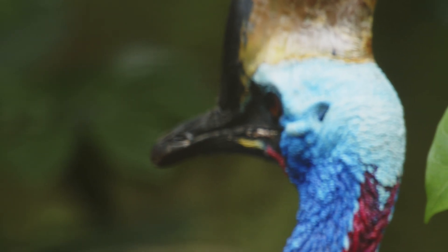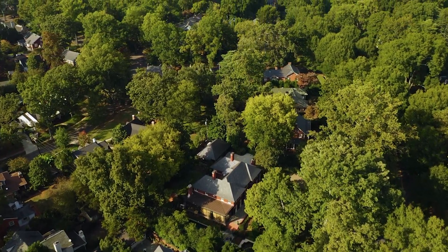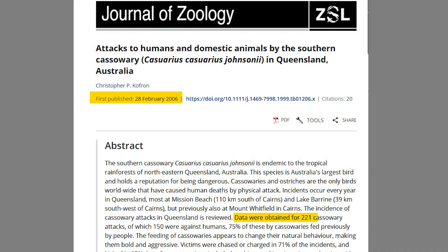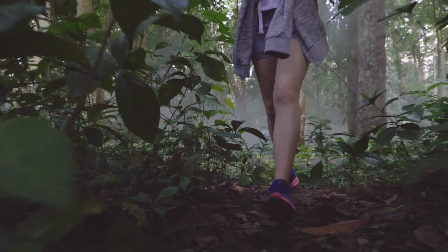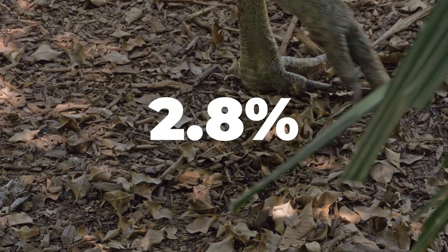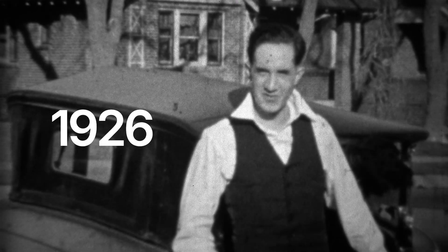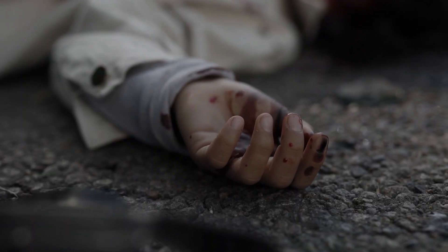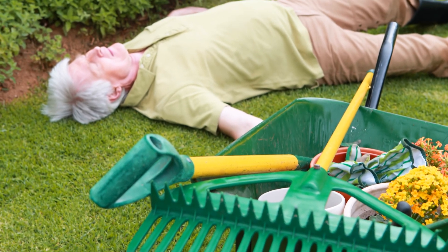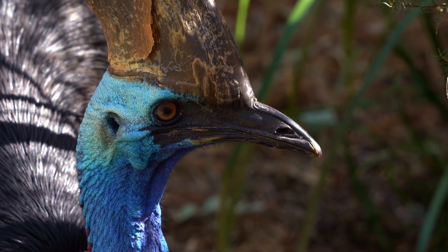But how accurate is that? Despite their reputation, cassowaries are not naturally aggressive toward humans. In the wild, they prefer to stay away. Most recorded attacks occur in developed or suburban areas where cassowaries have been fed by humans and have lost their fear of people. A 2006 study reviewed 221 cassowary-related incidents, of which 150 involved humans. About 75% occurred when the bird was expecting food and became aggressive when it didn't receive any. Only 3% of all attacks resulted in serious injuries. There have been only two confirmed fatalities in over a century: one in 1926 when a teenage boy tried to club a cassowary and was fatally injured, and one in 2019 when a Florida man who kept a cassowary fell and was attacked.